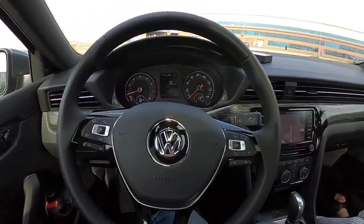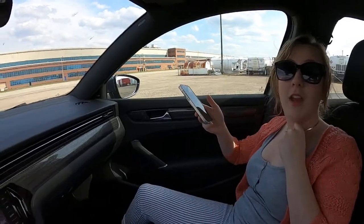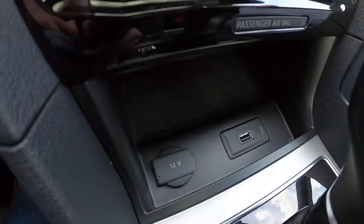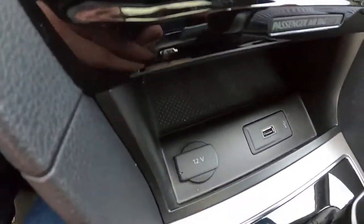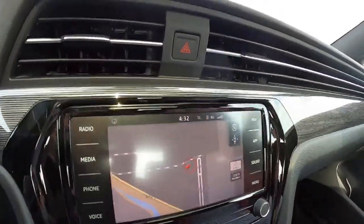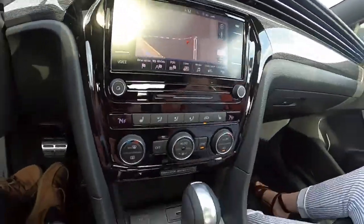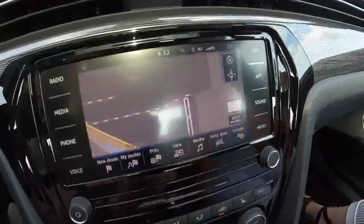Parsa asks: do you feel the age of this generation of Passat? Yes, absolutely — it's refined, which helps, but things like no wireless device charging, a single USB-A port, and a 12-volt outlet make it feel dated. No USB Type-C, no wireless charging. The screen, even though it looks dated, actually works pretty well — it's just so small, ridiculously small. When you put it in reverse the backup camera is about the same small size.